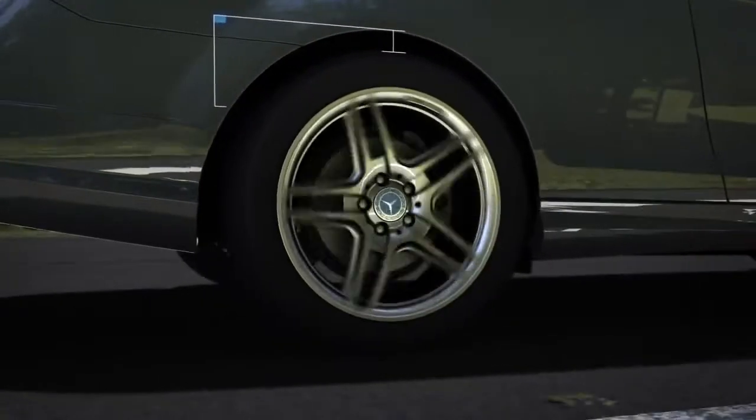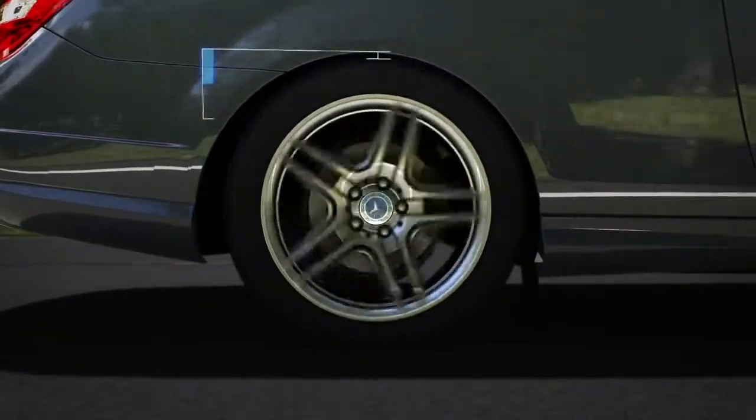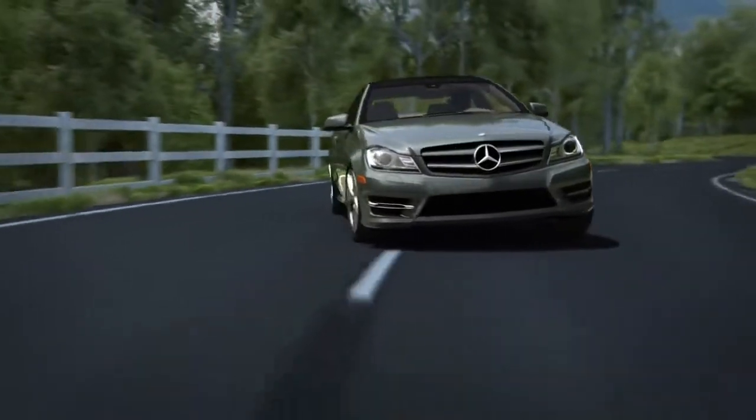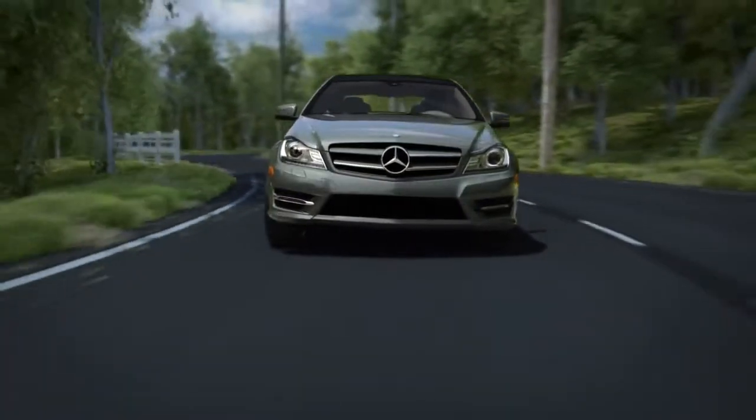Most of the time, your wheels move up and down only a small amount. But in certain situations, like a hard corner or an evasive maneuver, the wheels move much farther. This can make the body lean over, compromising tire grip and control.